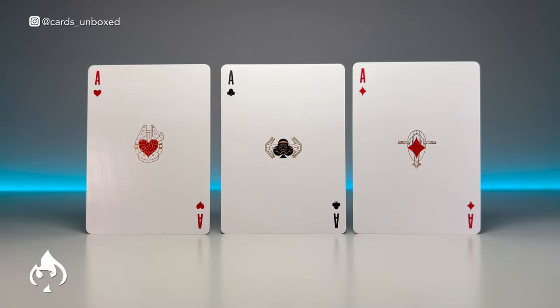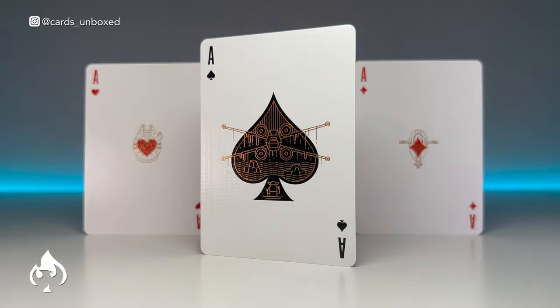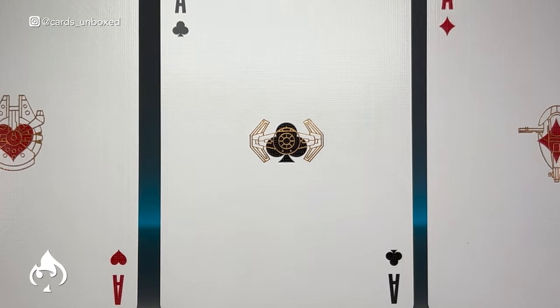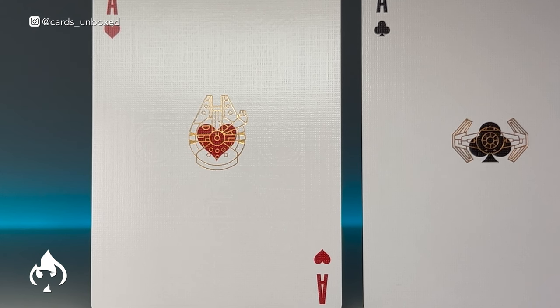We've got custom aces each with the line work of a ship. The prominent black Ace of Spades has a gold X-Wing being lifted out of the swamp by Yoda. The Ace of Clubs has the Advanced TIE Fighter. Diamonds has Boba Fett's Slave 1 ship. And Hearts has the Millennium Falcon.